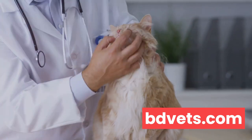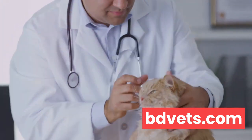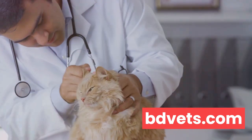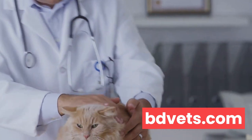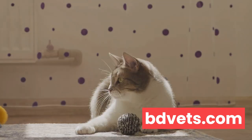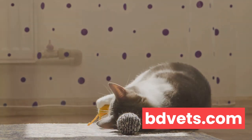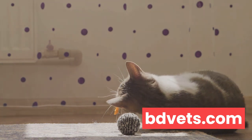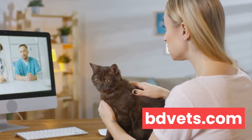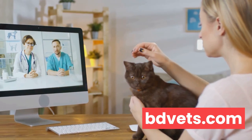Proactive and preventative care is just as crucial. Regular visits to the vet are a must, not just when your cat is showing signs of illness — these checkups can catch potential issues early before they become serious problems. And let's not forget the importance of a healthy lifestyle. A balanced diet, regular exercise, and plenty of love and attention can do wonders for your cat's well-being. Your cat relies on you to understand when something is wrong. Stay observant, stay informed, and you'll be the best cat parent you can be.